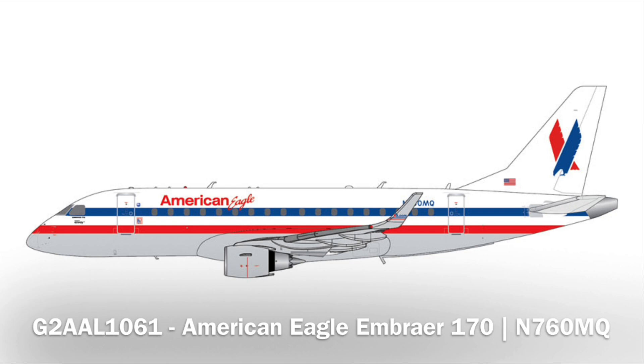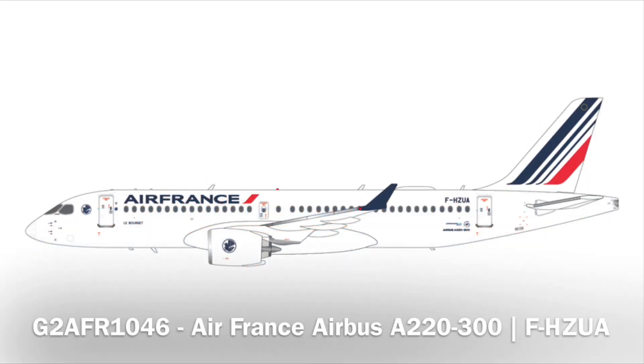Next up, we have the American Eagle Embraer 170 in their retro livery — another model I really want in 1-400, so I'm hoping that's in a future 1-400 release. Following that, we have the Air France A220. The American Eagle Embraer 170 was also a future release on that massive future release backlog. Really nice stuff right there.